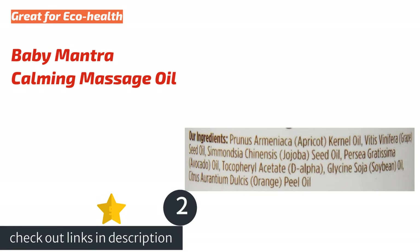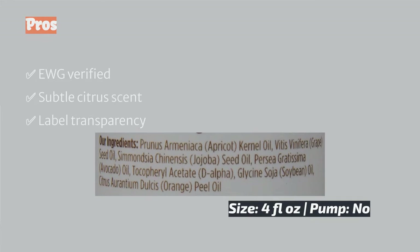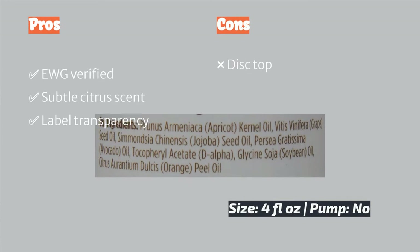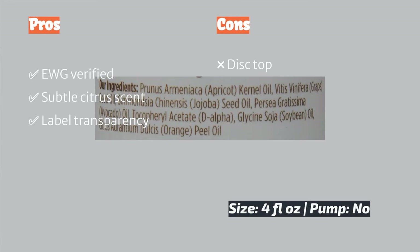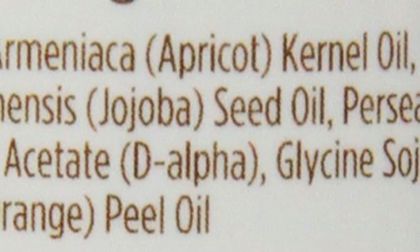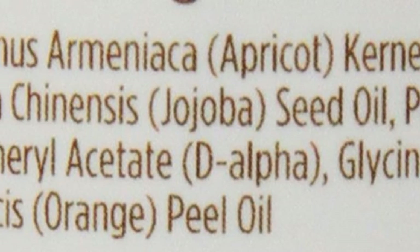The next product on our list is Baby Mantra Calming Massage Oil. Lock in moisture with the Baby Mantra Calming Massage Oil. This oil absorbs completely, forms a moisture barrier, and leaves skin soft to the touch, not greasy. It also has a very light fragrance of sweet orange — again, it is ever so faint. The formula contains vitamin E and other nourishing oils like avocado, apricot, grape seed, and jojoba.